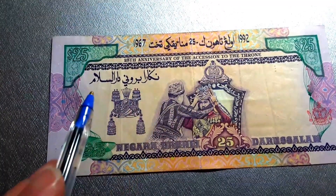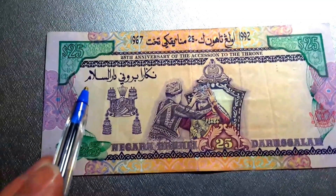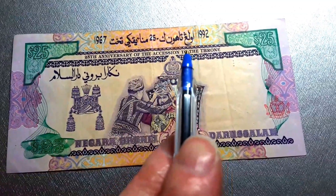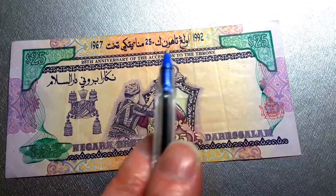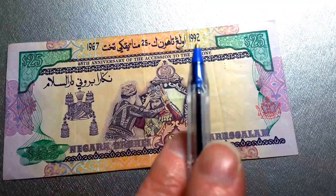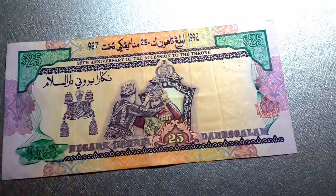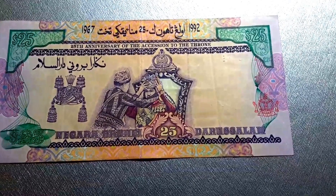This script here is the Jawi script for Bank Negara Brunei Darussalam, and this just gives the dates — 1967 to 1992 — probably saying 25 years of coronation. So this is quite a nice banknote, I reckon.